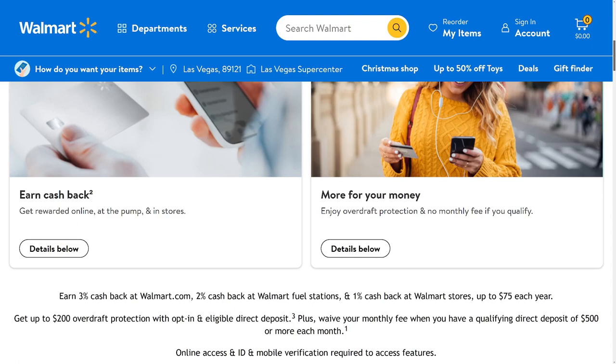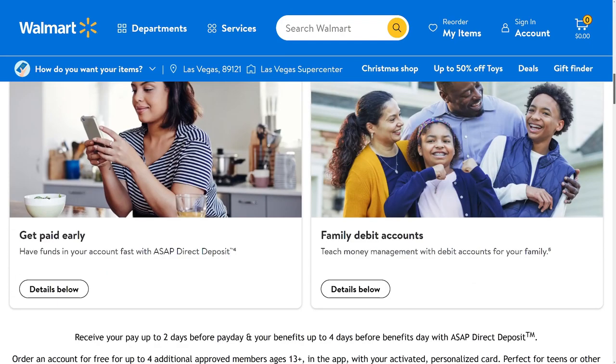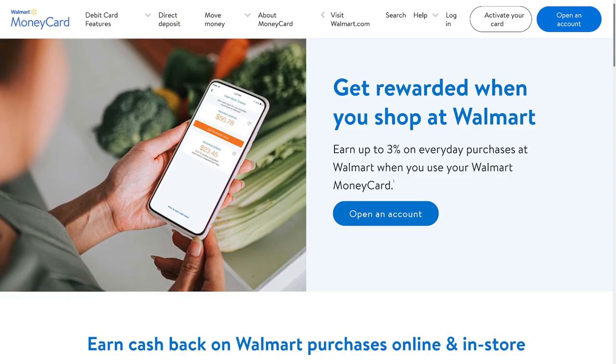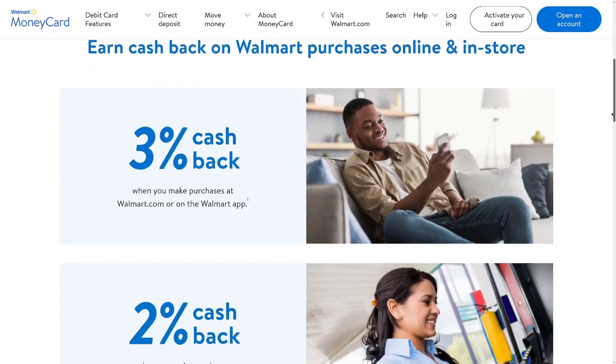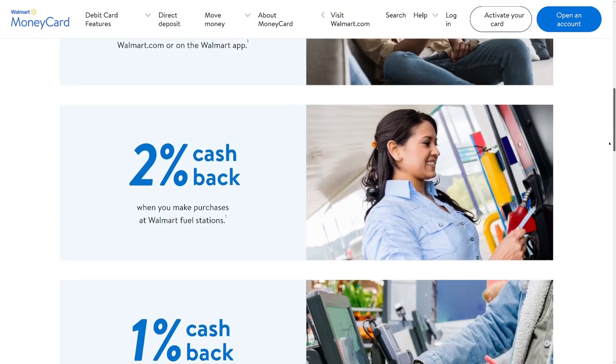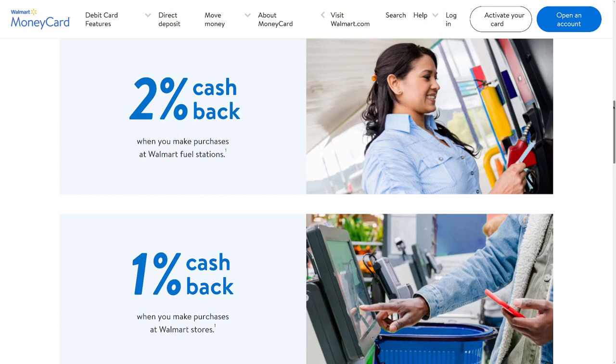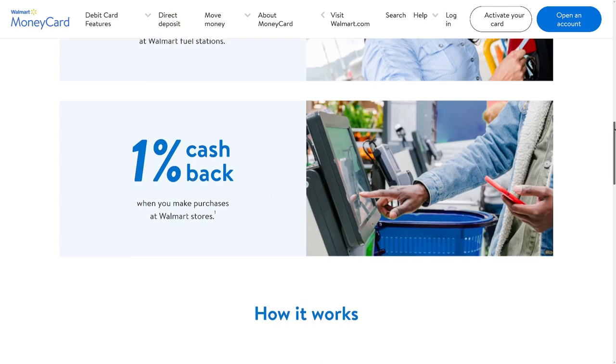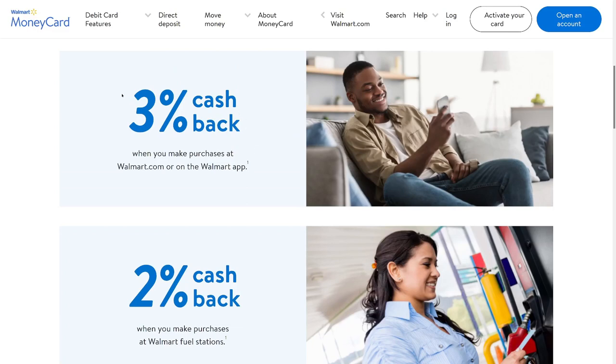The cash back isn't the best — it's the best if you're a Walmart customer and you shop at Walmart. The Walmart money card offers 3% cash back on everyday purchases at Walmart.com, 2% cash back at Walmart fuel stations, and 1% cash back in Walmart stores. If you've got a regular 2% credit card, you're doubling that rate.